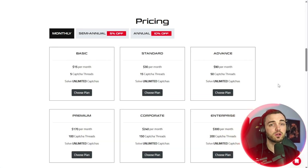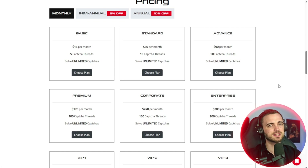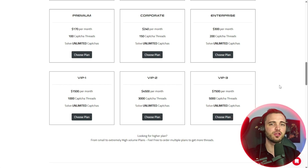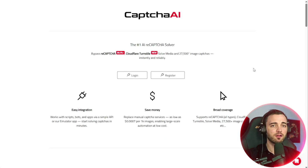What truly sets Captcha AI apart is their pricing. They offer the lowest price on the market, starting at just $15 per month — and that's unlimited solves, not $15 per few thousand. Every plan includes unlimited CAPTCHA solutions, so you can run your projects without worrying about hitting usage caps or paying extra fees. Plans can be upgraded anytime, instantly, with no downtime or complicated setup to your existing automations. You get flexibility, affordability, and consistent performance all in one place.